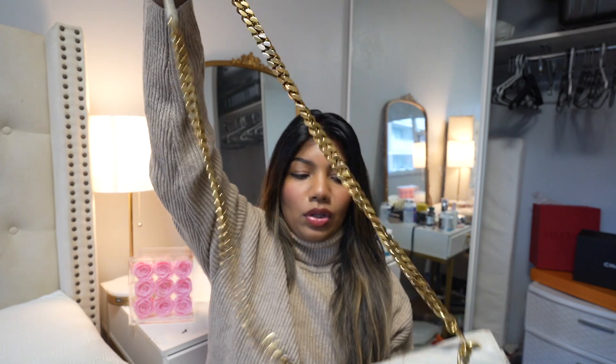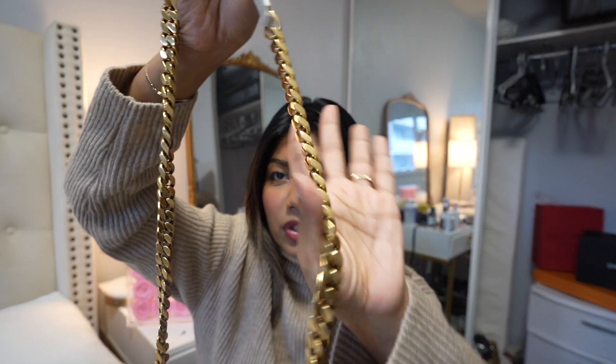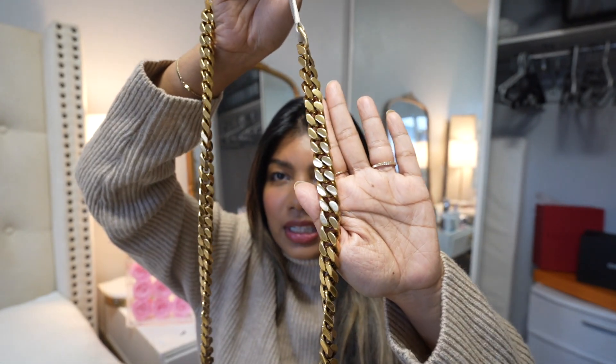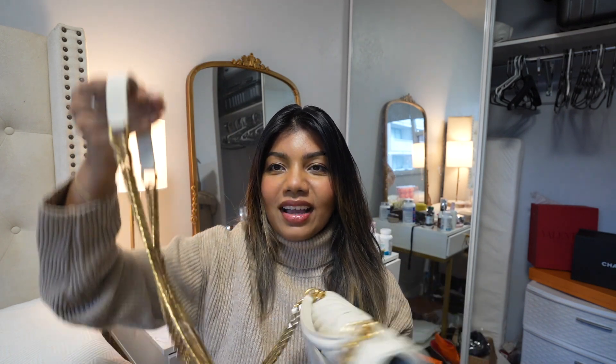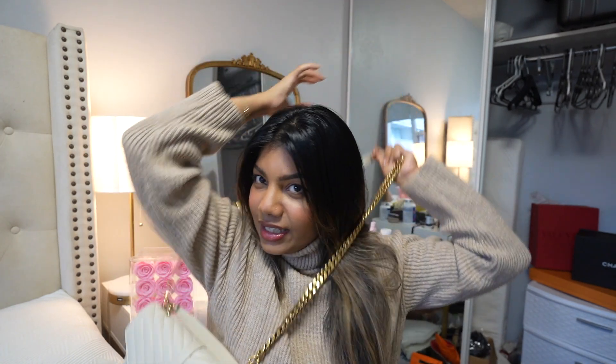It has a huge space inside, a small pocket, and a larger one. It has a beautiful chain — the vintage hardware looks so beautiful. The gold is like an edgy hardware with a vintage tone, and I love that it's not a shiny gold, which is another reason I grabbed this bag. With this chain, you can do crossbody — you can easily wear it as a crossbody bag.